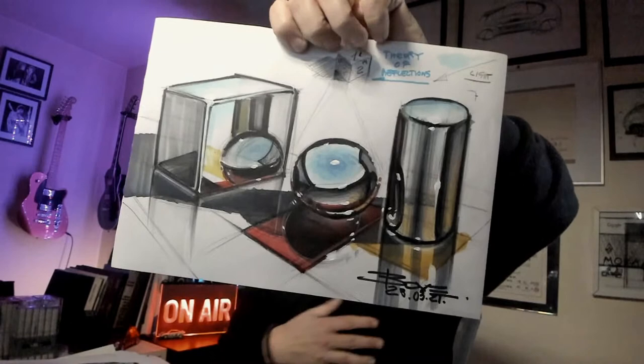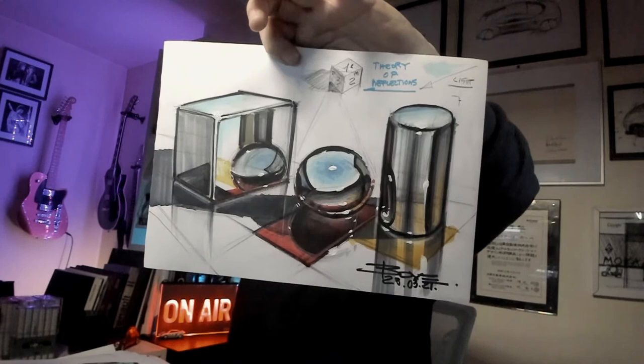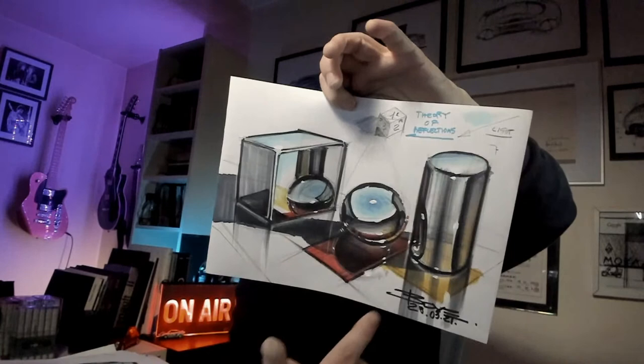You already saw this one during our Tuesday session. This was the chrome lesson on reflections — we did that two or three weeks ago. With this piece you really learn the reflections thoroughly.